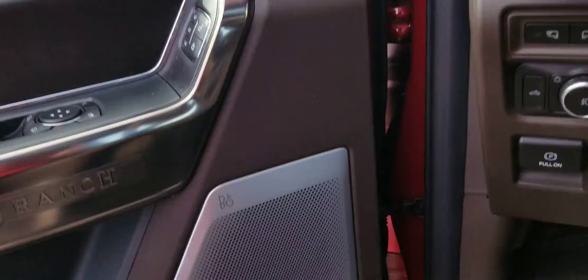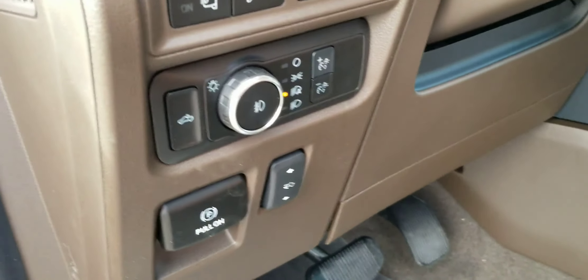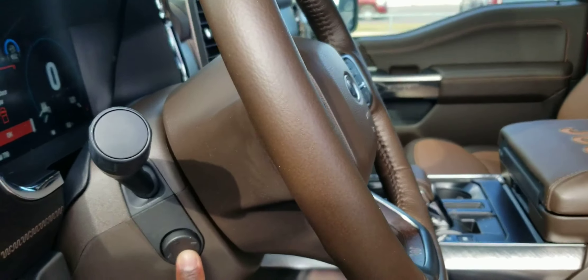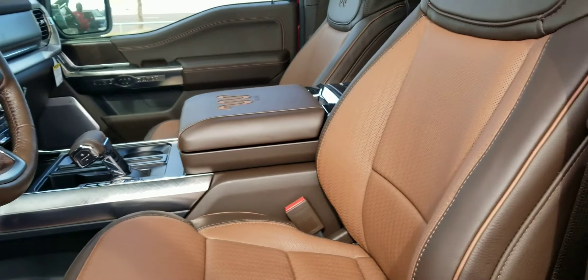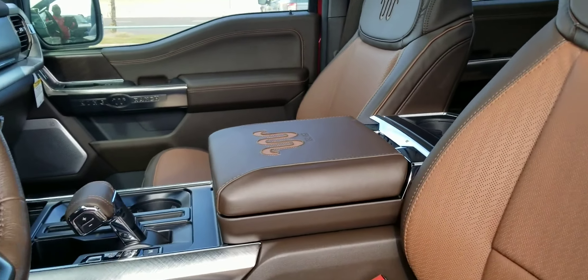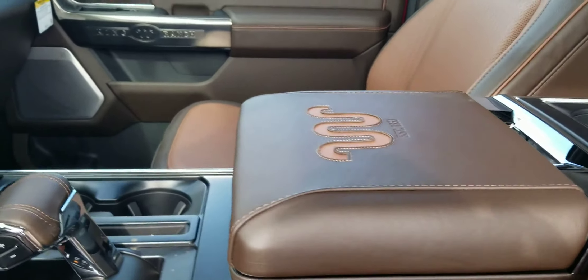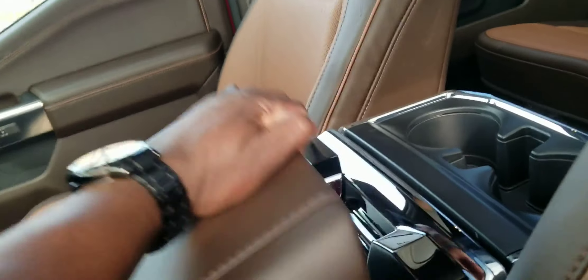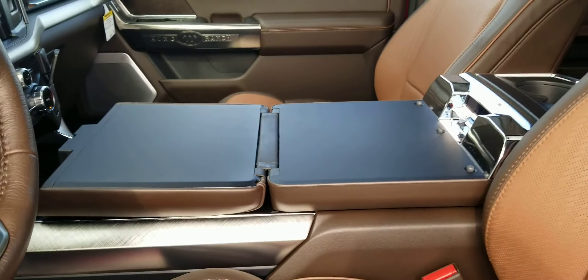It has adjustable pedals, power steering wheel, and tilt steering. You can fold them down to have the option for the work space.